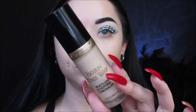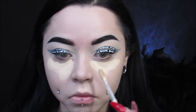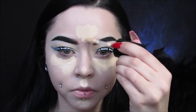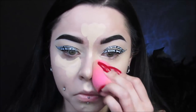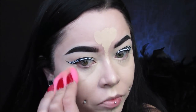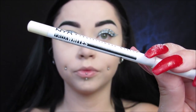For concealer, I'm using my Too Faced Born This Way Concealer — I've been using it so much lately. A lot of people ask if I wear my looks to work. If I'm not wearing a wig in my photos or videos, I am most likely going to work or going to do something. If I'm wearing a wig, I'm not going to do anything — I can't stand wearing wigs for a long period of time. So that's something you can keep in mind when you see my looks.